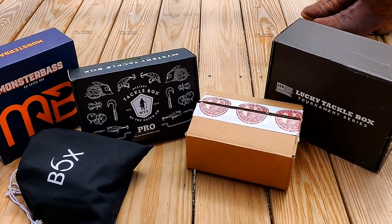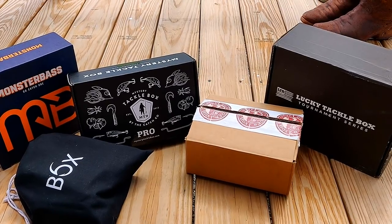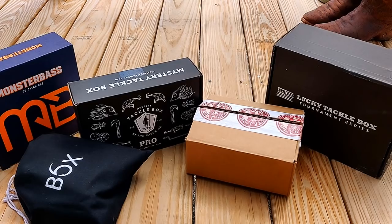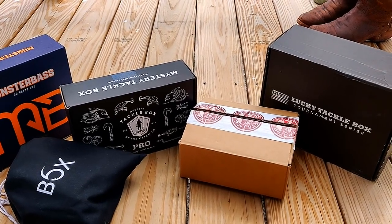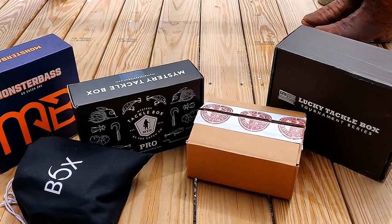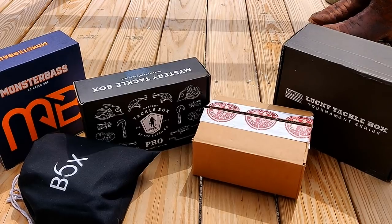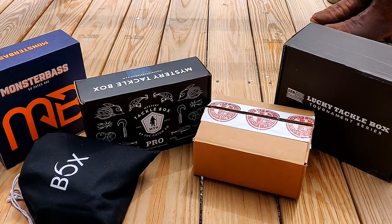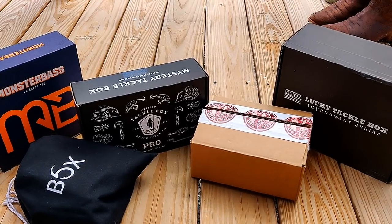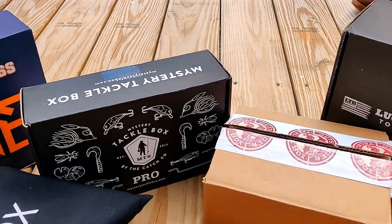I purchased the five main Mystery Tackle Box style services out there: Monster Bass, Mystery Tackle Box, Sixth Sense, Outsider Tackle Box, and Lucky Tackle Box. I'll put on the screen how much I paid for them and any coupon codes. This is my first time trying pretty much any of these out, though I have tried Mystery Tackle Box before and wasn't that impressed.